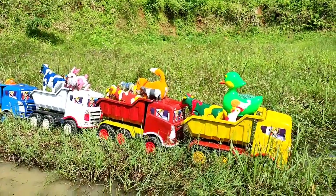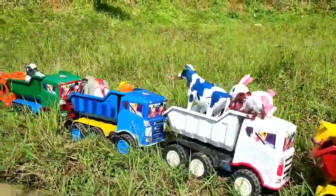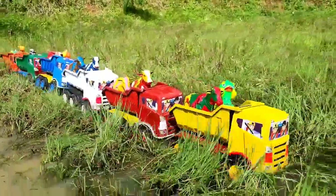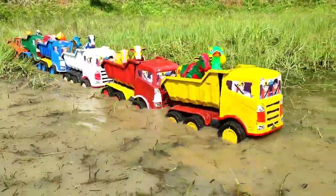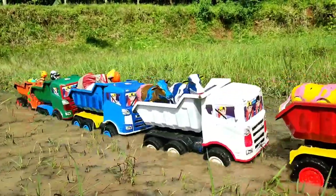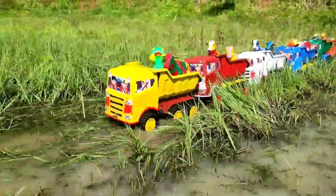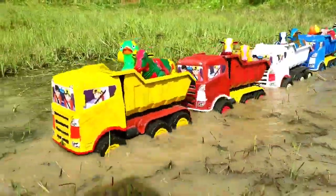Wih! Truk oleng sudah bermuatan penuh, teman. Hewan-hewan lucu sudah siap berangkat. Ayo, waktunya truk oleng berangkat, teman. Selamat menikmati.